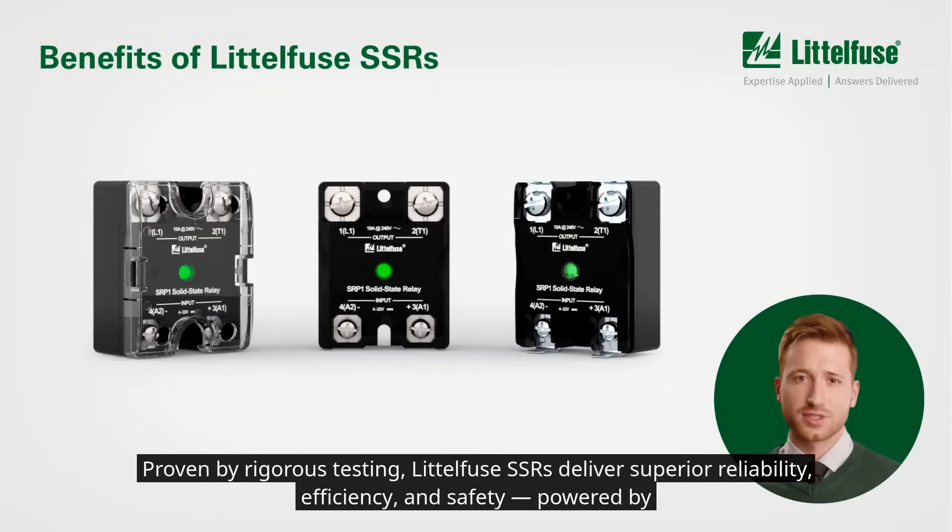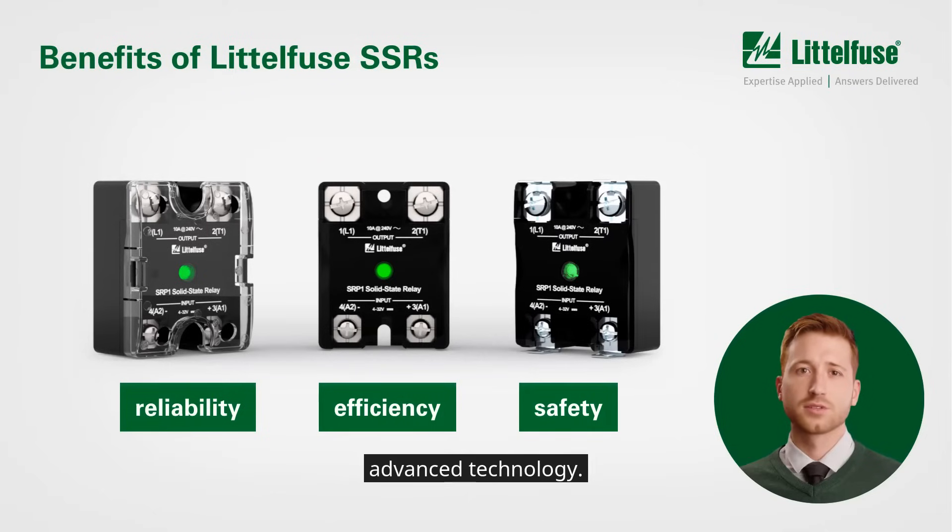Proven by rigorous testing, Littlefuse SSRs deliver superior reliability, efficiency, and safety. Powered by advanced technology.